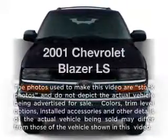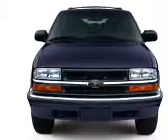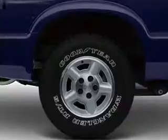Get noticed in this 2001 Chevrolet Blazer. Everything you need under one roof with this great vehicle. With a reliable six-cylinder engine connected to a smooth shifting transmission.